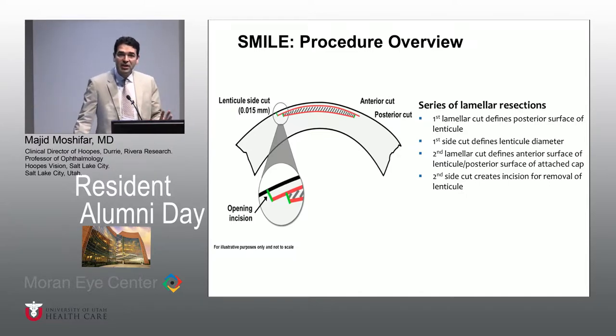We use an excimer laser, or excited dimer laser, in order to do the ablation of the corneal tissue in order to resolve the refractive error for the patient. SMILE is only one laser — a femtosecond infrared laser — used with a low energy beam. It creates first a posterior lenticule cut, then an anterior lenticule cut which is more superficial, and then a small incision for you to remove the lenticule.